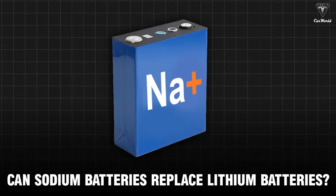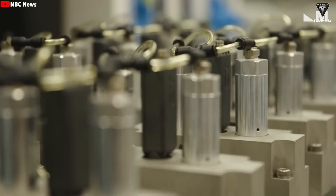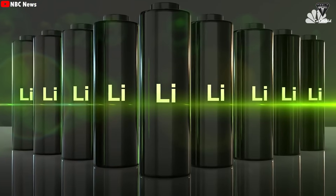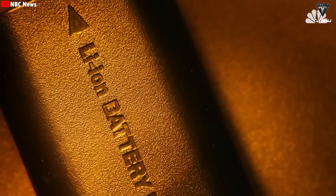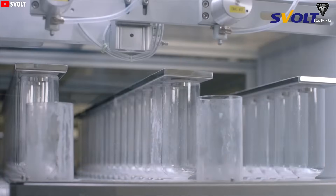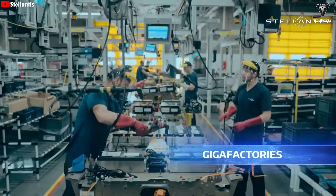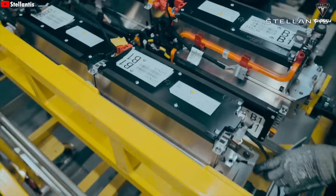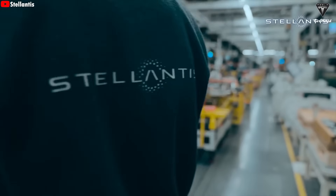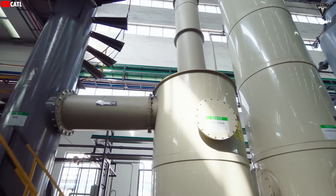Can Naxtra sodium batteries replace lithium batteries? In our opinion, the answer is no — sodium batteries will not replace lithium batteries in the short term. Within the industry, it is widely believed that sodium-ion and lithium-ion batteries are complementary, not replacements for each other. Due to their lower energy density, sodium-ion batteries are more suitable for medium to low-speed electric vehicles and large-scale energy storage systems. As investment increases, technology matures, and the supply chain improves, sodium-ion batteries are expected to become an important supplement to lithium-ion, particularly in stationary energy storage.